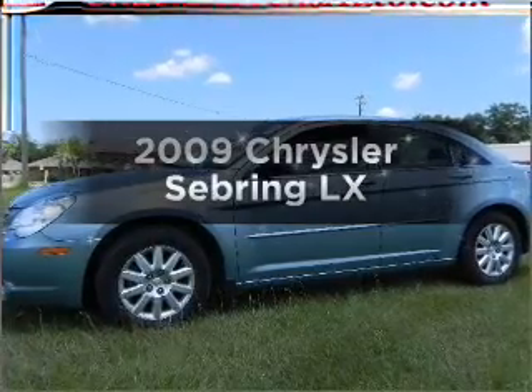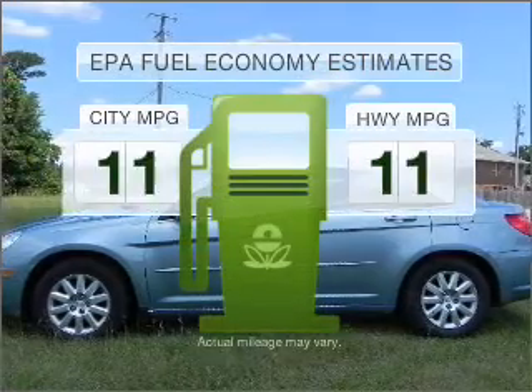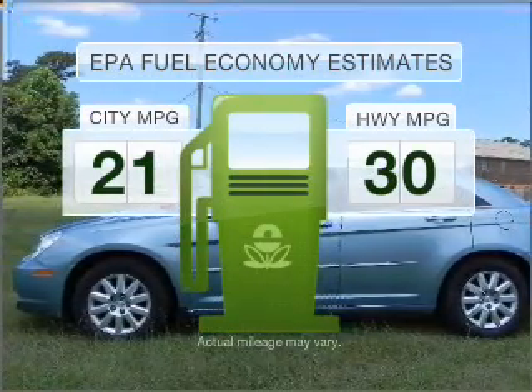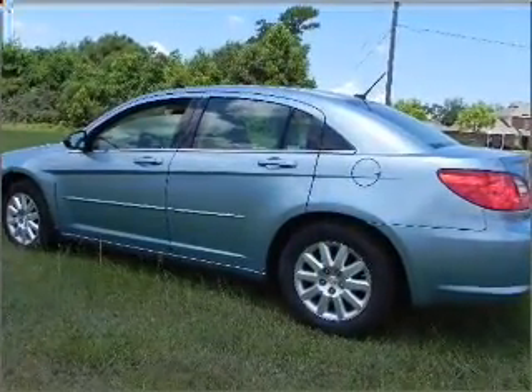Check out this 2009 Chrysler Sebring. Travel the roads in style and comfort in this great vehicle. Low emissions and the good fuel economy offered in this vehicle are important to you and to the environment. With an efficient four-cylinder engine connected to a smooth shifting automatic transmission,